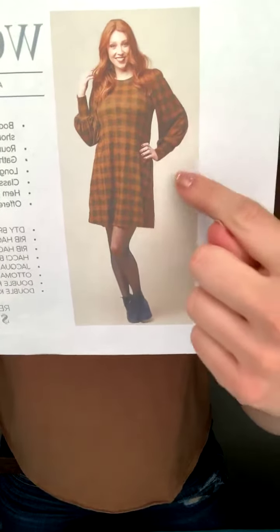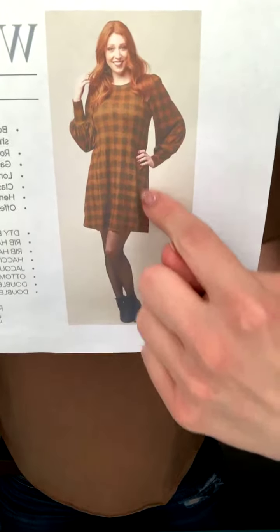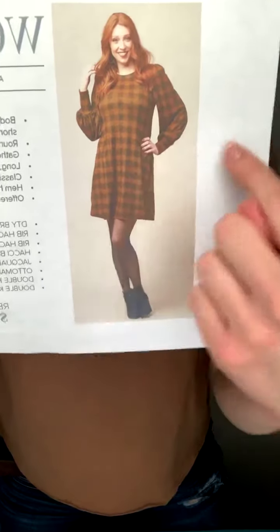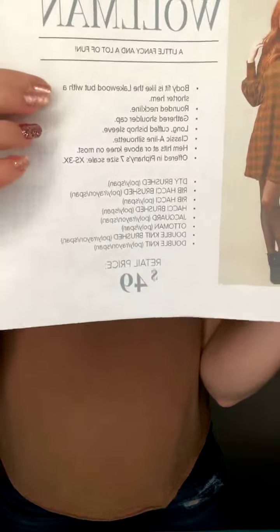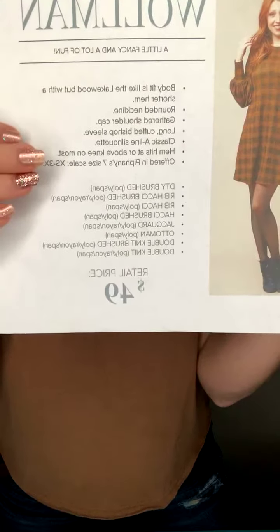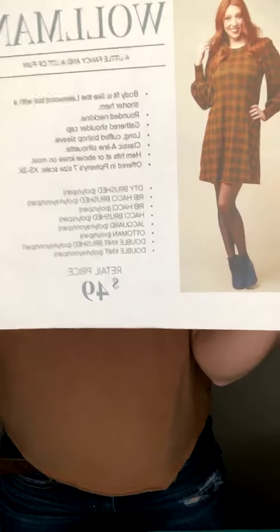It has cuff sleeves and they are larger sleeves, which makes it a lot easier for those of you who don't like tight sleeves — this is a great dress for you. It also has that A-line shape like the Carmine or the Lakewood. It's $49. The body fit is like the Lakewood but with a shorter hem and a rounded neckline.